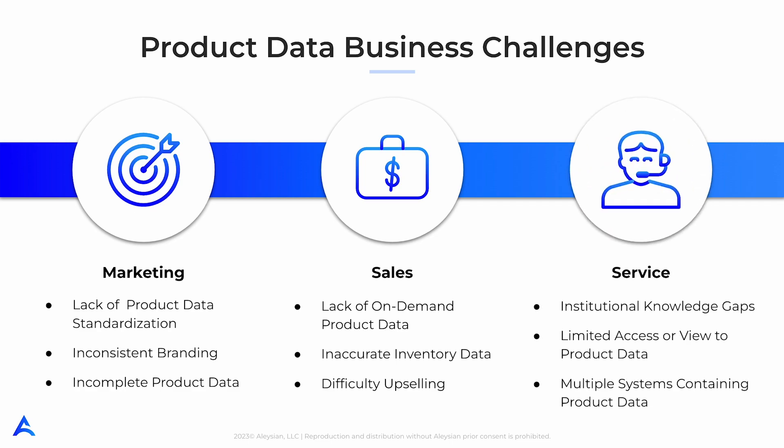Service teams may encounter roadblocks when working with product data. Institutional knowledge gaps are a significant challenge, as service teams may not have access to the complete history of a product or may lack information about new product features or updates. This leads to confusion and inefficiencies when trying to resolve customer issues. Lastly, the presence of multiple systems containing product data can also pose a significant challenge for service teams, as they may need to navigate different platforms to access the necessary information, which increases average handle time and decreases first call resolution. Pimly can be used to solve these product data issues.